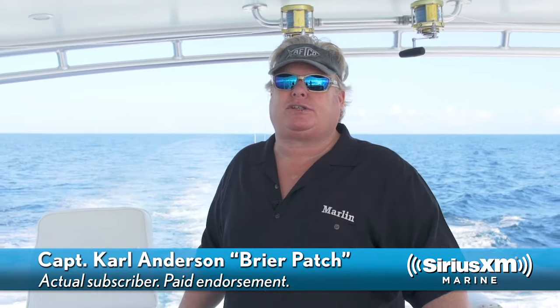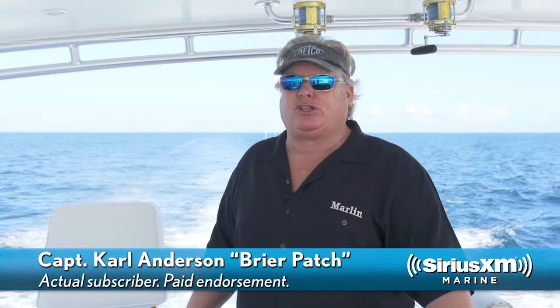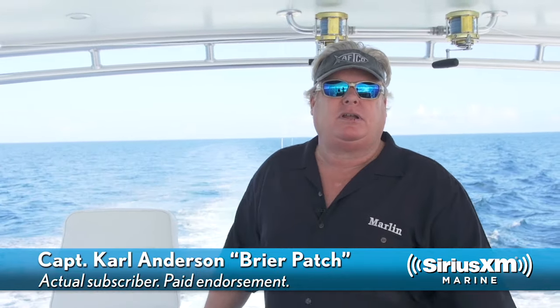With all the traveling we do, cell phone coverage comes and goes like the weather. And in places like the Bahamas, the charges are astronomical. So typically we turn our cell phone off, and having the satellite weather on our navigation electronics is what we rely on.